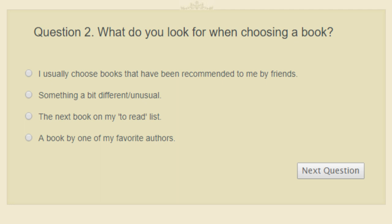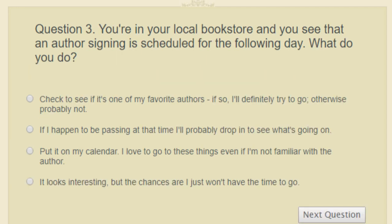Question two: what do you look for when choosing a book? A book by one of your favorite authors, the next book on your to-read list, something recommended by friends, or something a bit different or unusual? I will probably choose a book by one of my favorite authors.